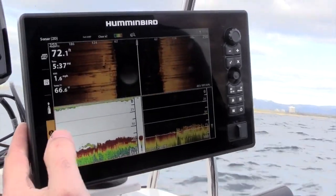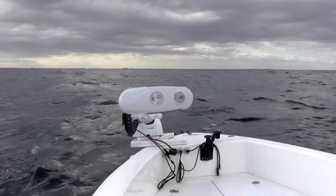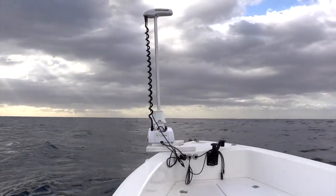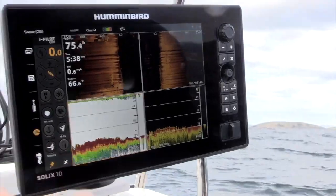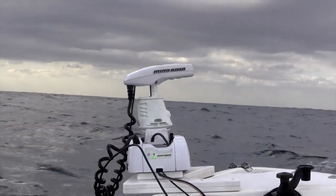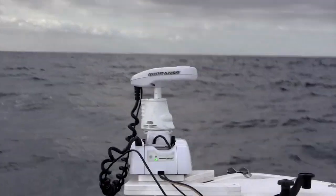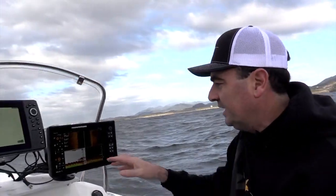What we're going to do now is just deploy the Ulterra and then simply hit spot lock. And now we're anchored on this spot — we're not going to move — and it's a lot more accurate than using a traditional anchor that'll swing around. You've got a lot of rope to put out, so it's very difficult to really hone in on a small patch of reef. We're in 60 feet of water so we'd probably have 150 feet of rope out in order to hold on this ground.